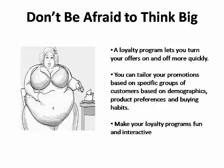A loyalty program lets you tailor your promotions to specific groups of customers based on demographics, product preferences, and buying habits. Don't be afraid to think big. When you create fun and interactive loyalty programs, your rewards programs can be bigger, better, and more appealing to your customers than ever before.